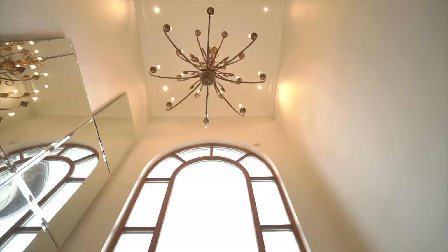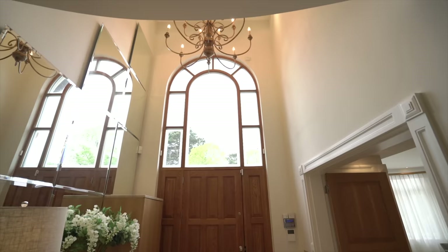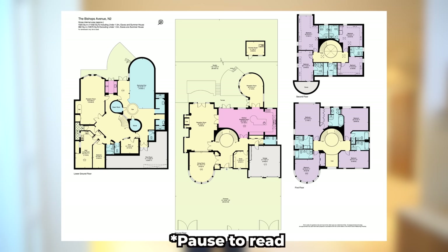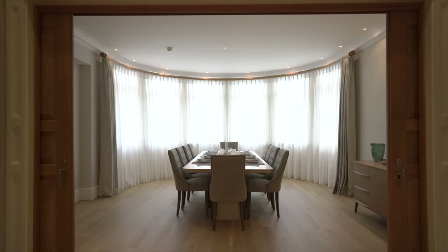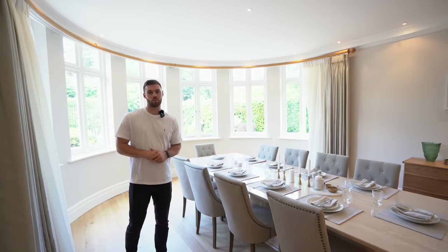Entering on the ground floor, ceiling heights are 13 feet in total, with stone flooring throughout much of the ground floor. Let's pop the floor plan on screen so you can get your bearings — accommodation is spread over four floors. Through to the dining room via double doors, the flooring switches to oak, and the house has full air conditioning throughout.